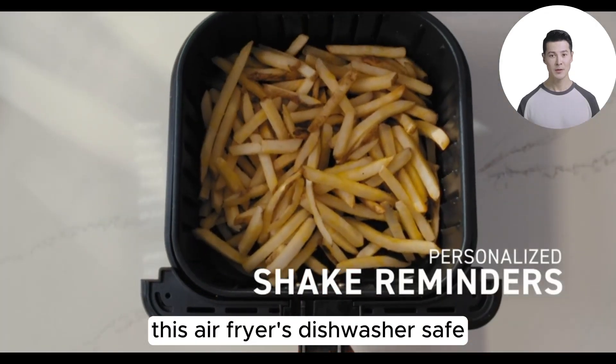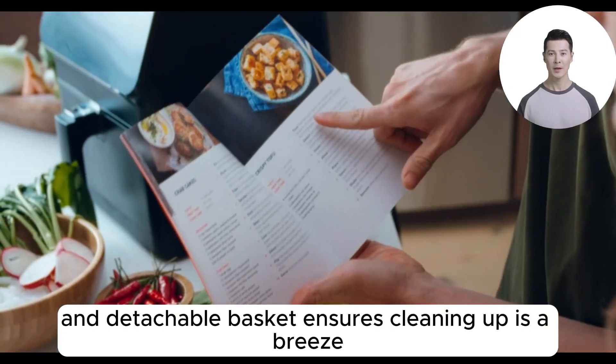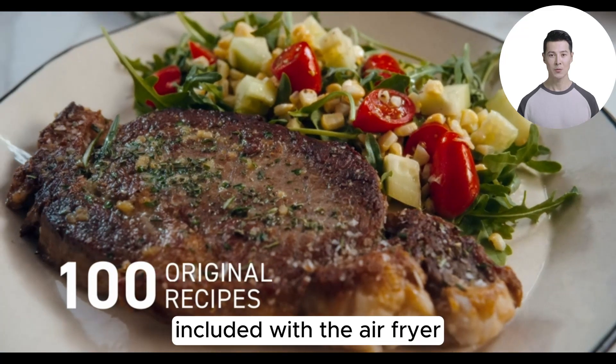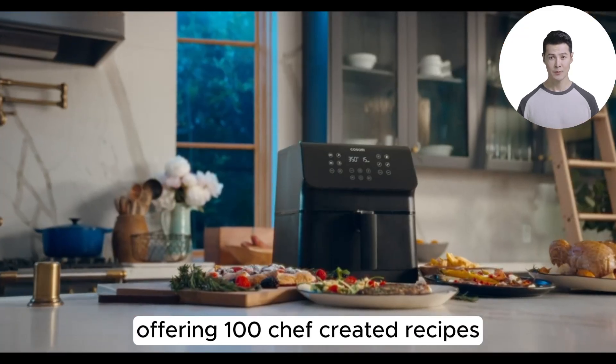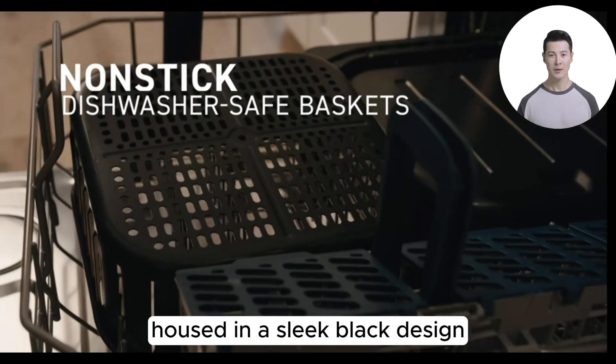For those who dread kitchen cleanup, this air fryer's dishwasher-safe, nonstick, and detachable basket ensures cleaning up is a breeze. And let's not forget the Kosori cookbook included with the air fryer, offering 100 chef-created recipes to inspire your next kitchen adventure.